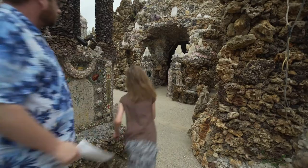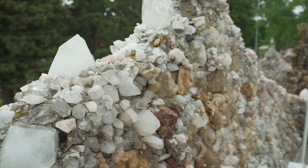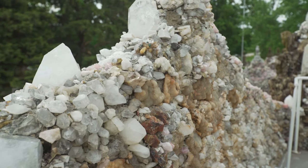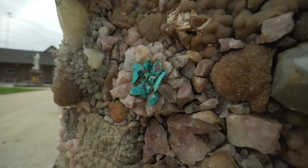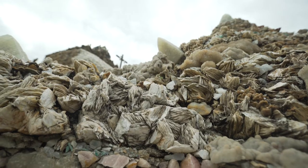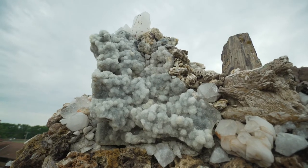In the grotto itself, there's pink quartz from South Dakota. You'll see azurite, which is from the Ural Mountains. There's amethyst from Brazil. There's petrified wood from the petrified forests. You'll see scoria, which looks like petrified wood, but it's actually a rock — it's burnt out slag from coal mines in North Dakota.